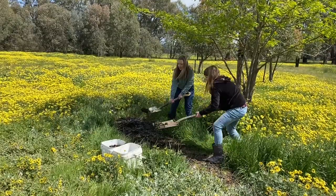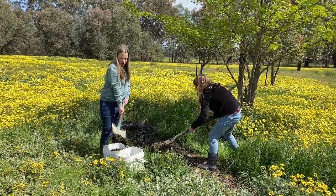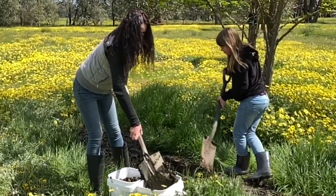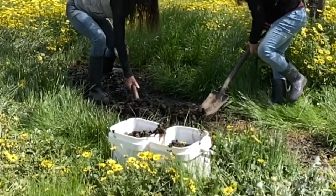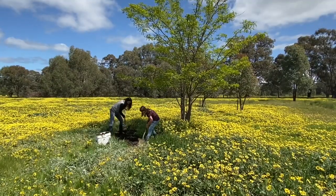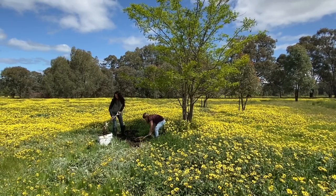The NPK ratio for alpaca poo is 1.5 to 0.2 to 1.1. Now this is lower than your synthetic chemicals, but this is a long term gardening plan. And apart from adding vital nutrients to the soil, alpaca poo improves the texture of the soil and the water holding capacity, which in the middle of the hot summer is definitely going to be beneficial.